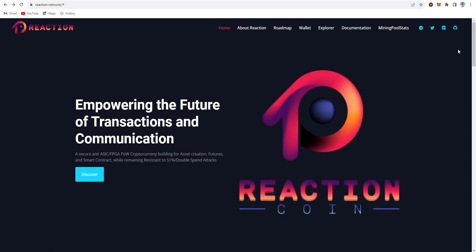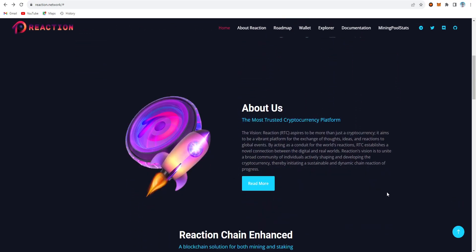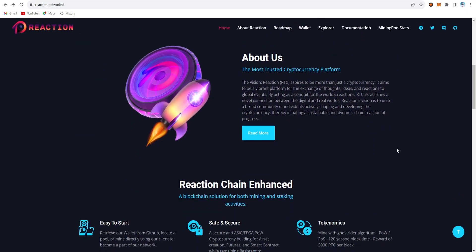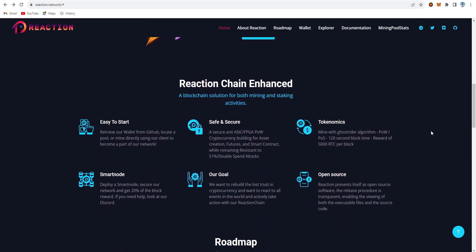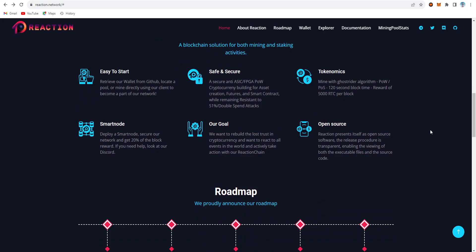The site has information on the roadmap, wallet, explorer, documentation, and mining pool stats, as well as community links. The Reaction chain features easy onboarding, secure tokenomics, smart nodes, and is open source. Their goal is to rebuild lost trust in cryptocurrency and react to all events in the world with active action.